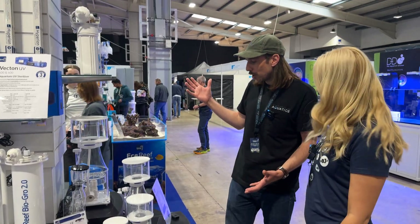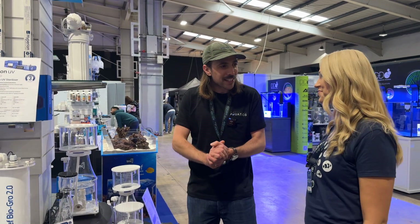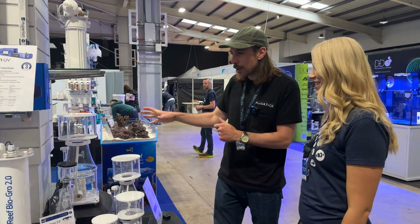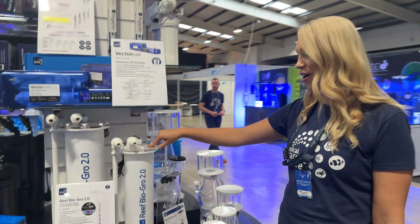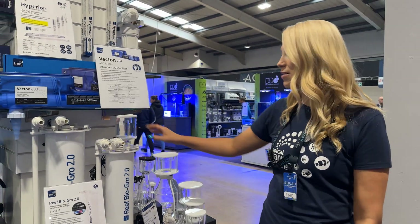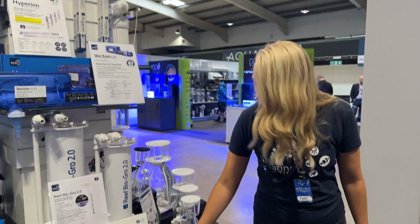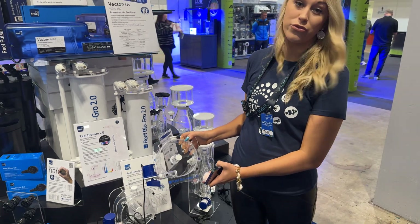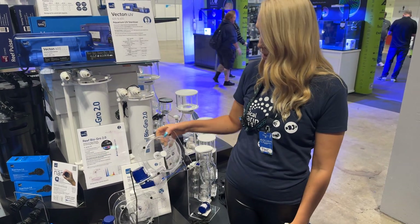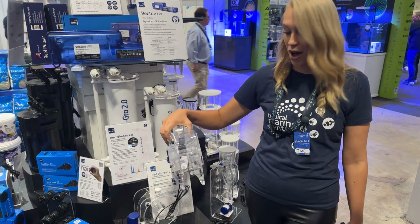There's a lot of hardware on display which those hardware equipment geeks out there will be pleased to know — new skimmers and a new reactor. This is our brand new Reef Bio Grow 2.0, to grow your Chaeto inside with the light inside that. And these are our Reef Bio Reacts 2.0 — the way we've made them is so that they will easily fit in most sump compartments.